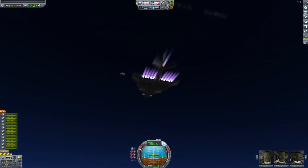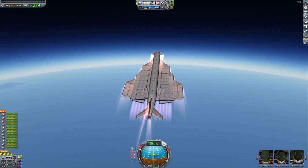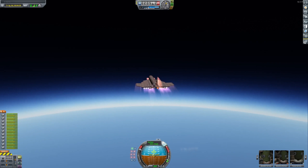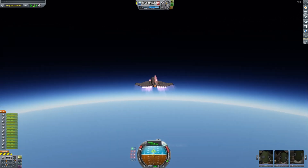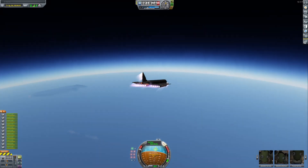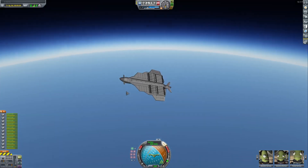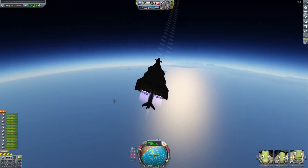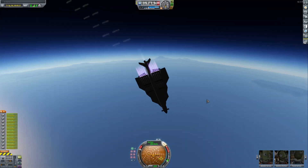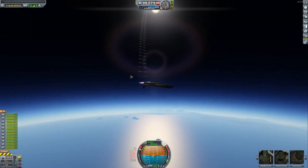Oh my goodness, this is insane. Okay, let me just make this go horizontal. Oh no, bad things are happening. There's no way I can recover this. It's definitely too tail heavy - I might need to go fix that. But this is crazy - I can't believe it worked. The takeoff was kind of scary.